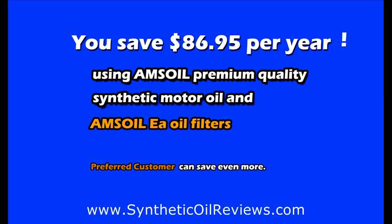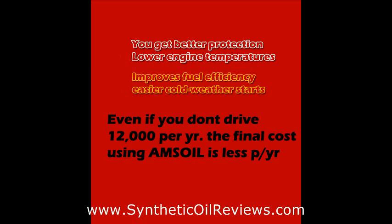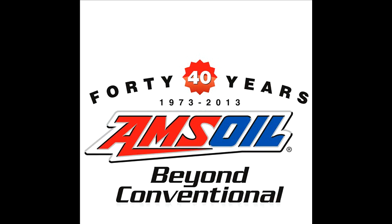Preferred customers can save even more. You get better protection, lower engine temperatures, improved fuel efficiency, and easier cold weather starts. Even if you don't drive 12,000 miles per year, the final cost using AMSOIL is less per year.